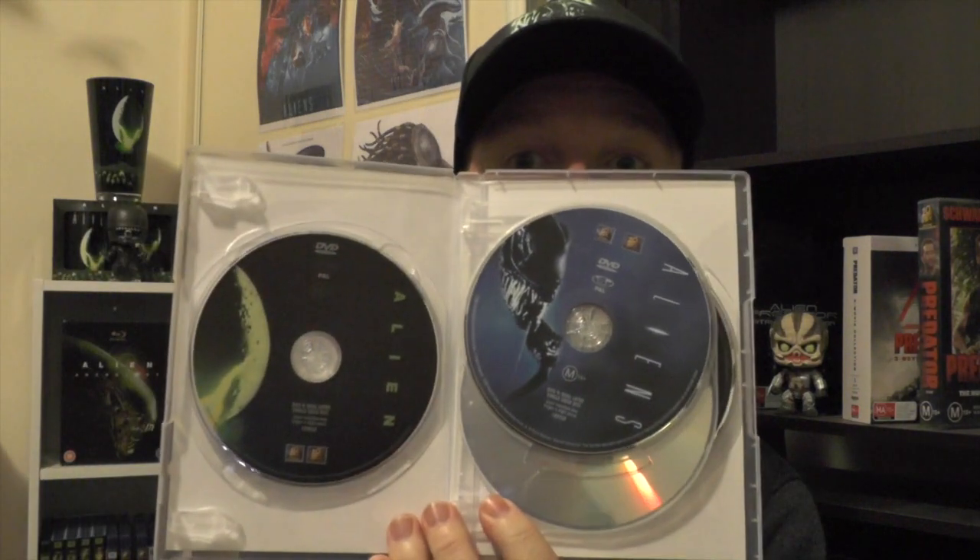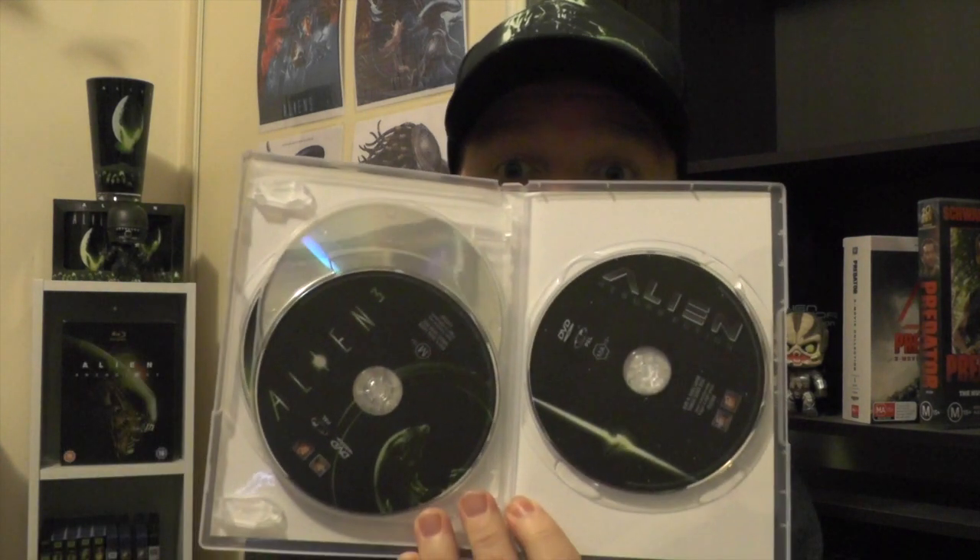The first four movies come in a little anthology set — parts one through Resurrection — a nice compact set, and all the movies are on their own discs which I always like. Then we have Prometheus, which is pretty cool because I've never seen this particular cover art for this movie. And the last one we have is Alien Covenant. Not the greatest movie — I did have my issues with it — but I definitely want to re-watch it because I've only seen it once, when it first came out, so I'm definitely going to be re-watching this one pretty soon.